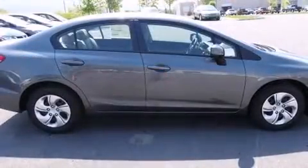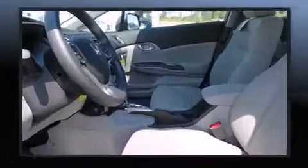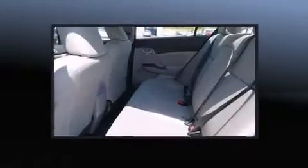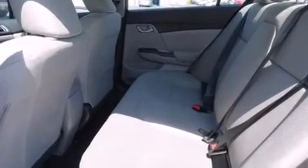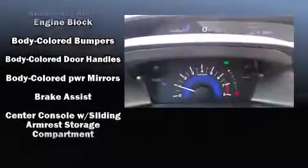All of the premium features expected of a Honda are offered, including one-touch window functionality, a tachometer, a trip computer, an outside temperature display, and remote keyless entry. Audio features include a CD player with MP3 capability and steering wheel-mounted audio controls.